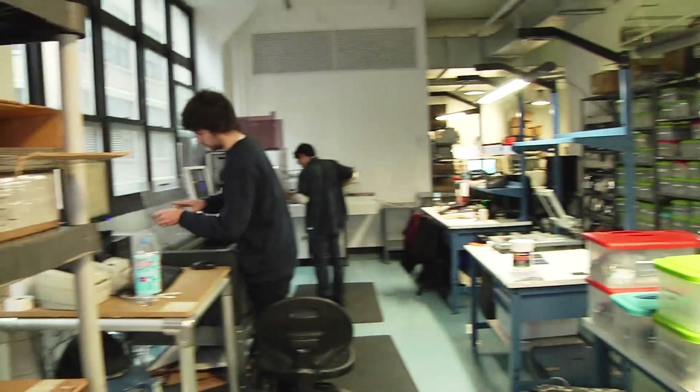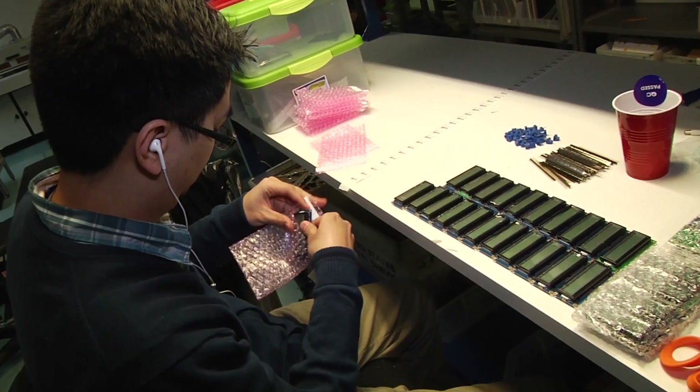Hi, I'm John Biggs and this is TechCrunch Makers. Since I started this show I've always wanted to come to a special place here in Manhattan — Adafruit Industries. This is sort of a Radio Shack on steroids, from plush resistors to real resistors. Let's go inside and take a look.